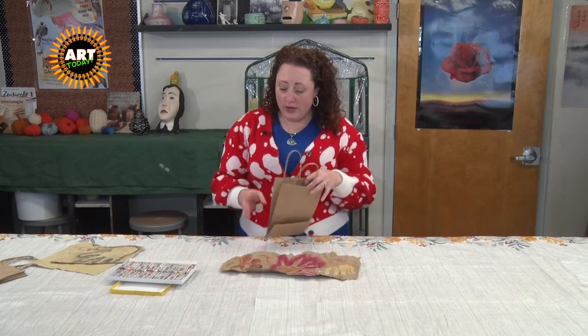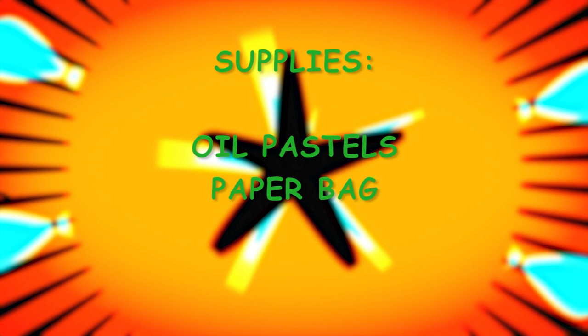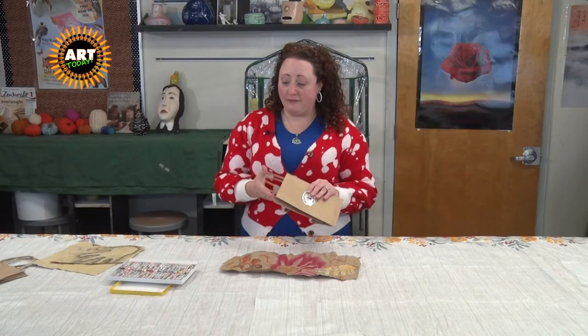If you have anybody that is texture sensitive, you might also want some paper towels to wrap around your oil pastels if needed. The other thing that you're going to need is just a little bag. I had a student that gave me some honey a few weeks ago and I kept the bag just for this project. So don't throw away your paper bags — they are hard to come by and they're great for all sorts of crafts.